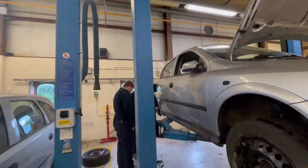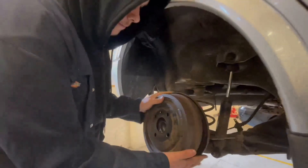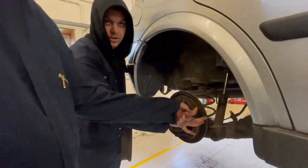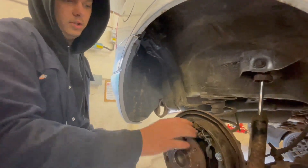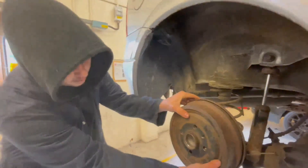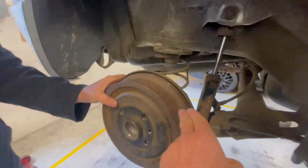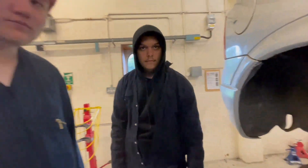We've got a couple of the lads getting on with some work here. They're working on the brakes — brake drums. They're adjusting the brake by screwing down this screw point. This component is basically here to stop the car when you're driving. Inside the vehicle, when you pull up the handbrake, it's going to stretch this cable here and pull the inner and outer shoe towards the outside of the drum, and that is what stops the car.